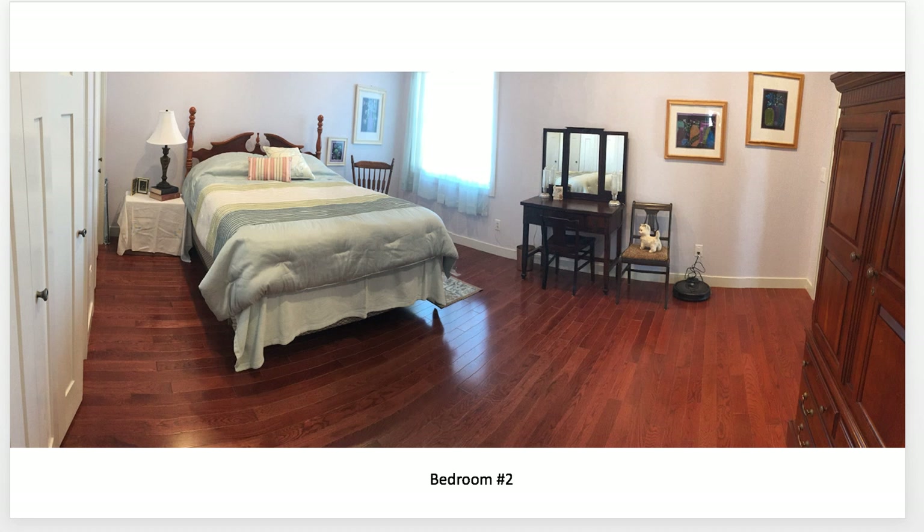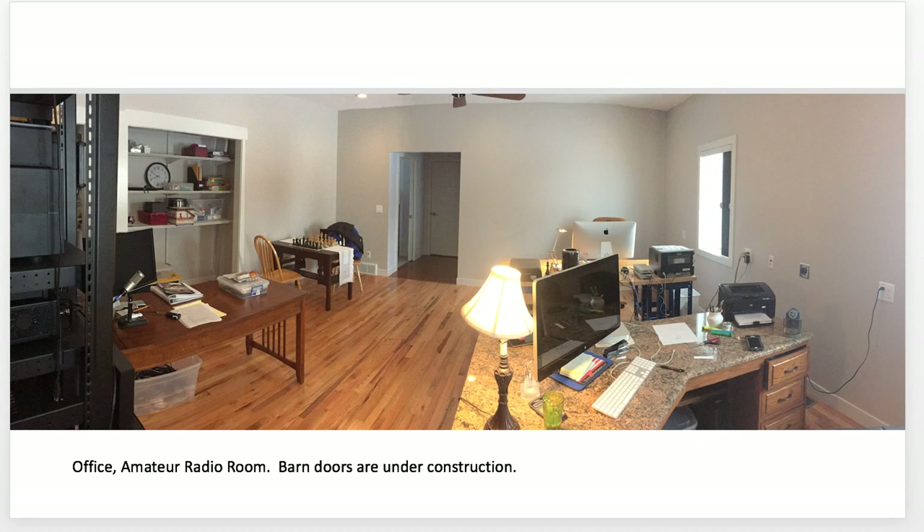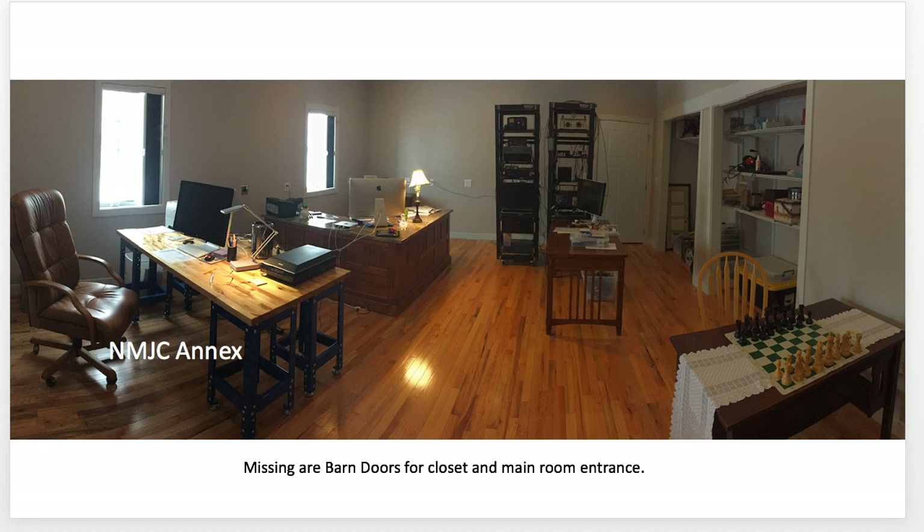Bedroom number two — I don't know that I shot the hallway connecting these two. We can walk down from the master to the hallway into this room and then off into the office. This is our 18 by 20 foot room — actually a little bigger than the master bedroom. This is the New Mexico Junior College annex where all the work happens. Barn doors will be on the closets and also the main entrance.